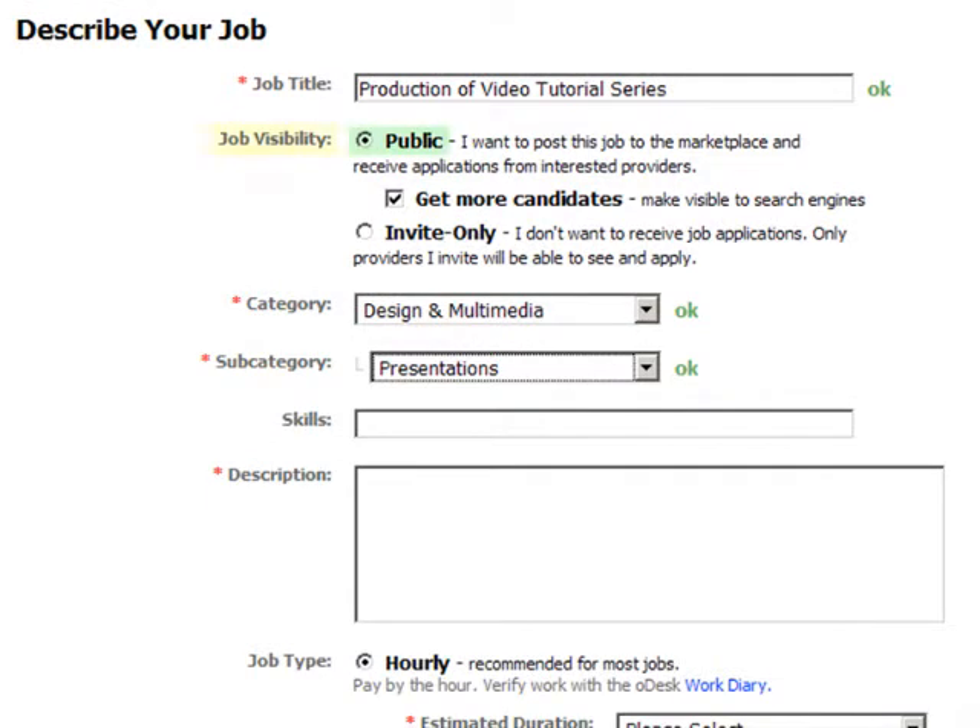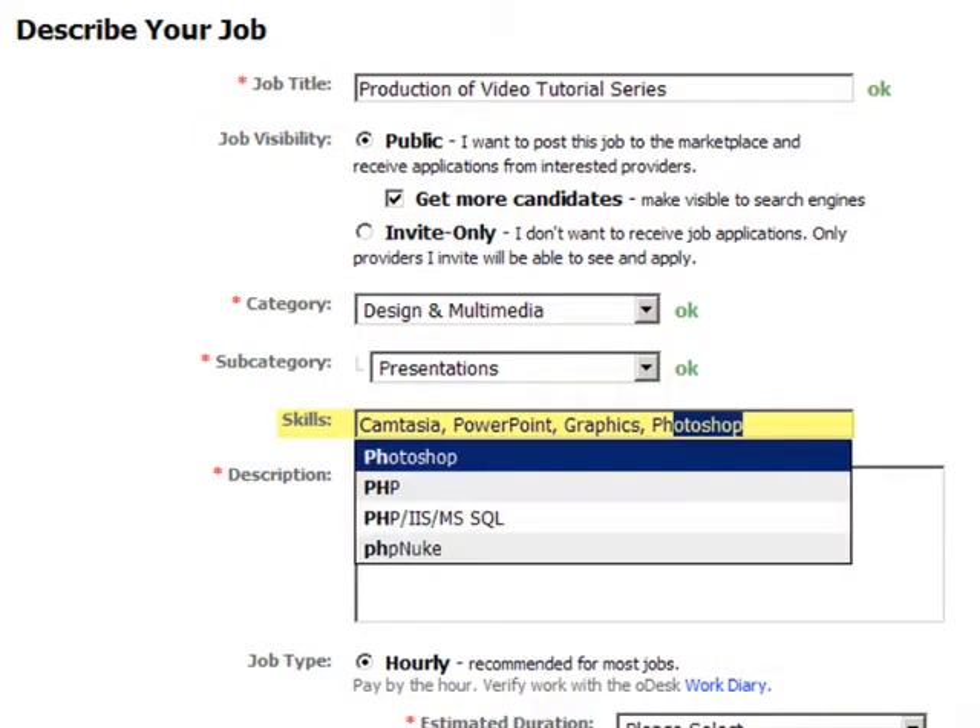Choose to make your posting public to draw provider applications, or set it to invite only if you already know who you want to hire or if you want to search and invite specific providers. As you fill in the skills section, recommended keywords will pop up, but you can type whatever fits your needs.